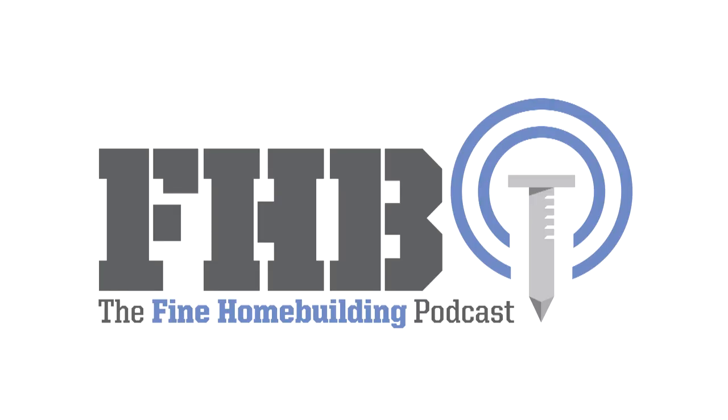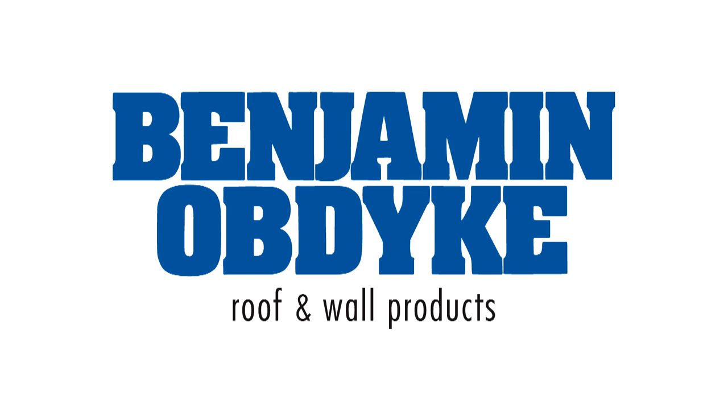Today's episode of the Fine Home Building Podcast is brought to you by Benjamin Opdyke. Benjamin Opdyke would like to thank the nuisances that builders and homeowners despise. Their premium products protect from rain, snow, UV rays, and the neighbor's sprinkler system. Take HydroGap SA, the first self-adhered drainable house wrap combining a true air barrier and drainage gap. Or InvisiWrap UV, an all-black WRB perfect for long-term moisture protection behind open joint siding. Backed by an unmatched 25-year warranty, their UV-protected rain screen system also features HydroFlash UV Plus, a high-performance vapor permeable flashing tape. Visit benjaminopdyke.com to learn more about their comprehensive, durable systems.